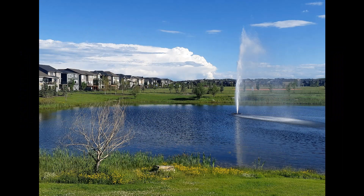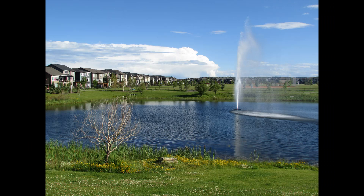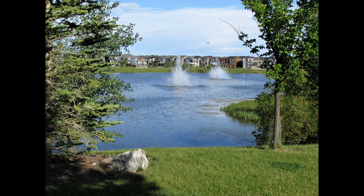Here I am in Legacy at the first of two ponds. I'm gonna walk around this pond and let's see if we get some rainbow effects in that fountain there. When the sun hits the fountain just the right way, you will see some rainbow happening here.